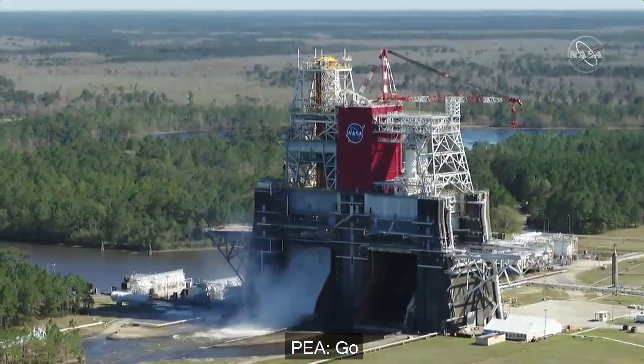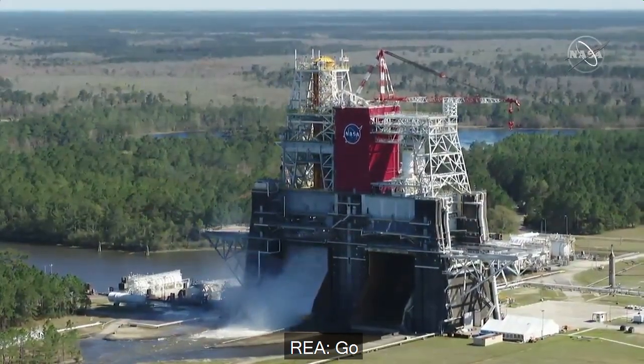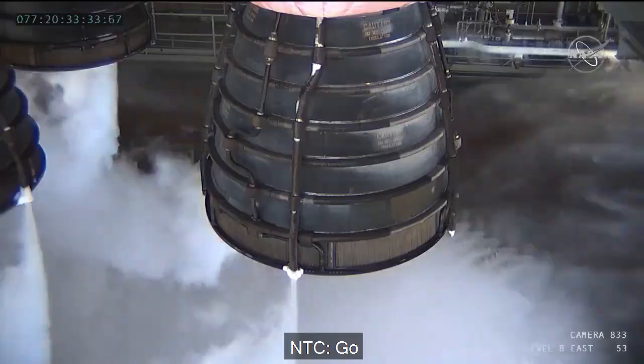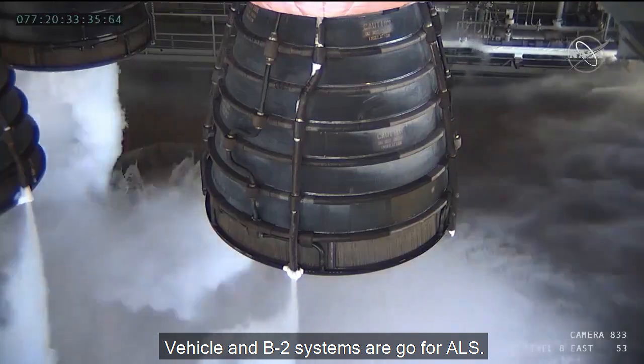AEA — GO. TEA — GO. AGN — GO. REA — GO. NEA — GO. NCEA — GO. Vehicle and B2 systems are go for ALS.